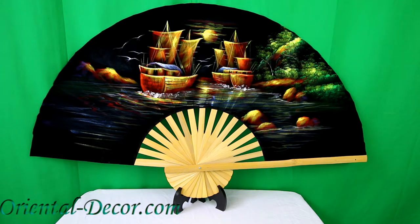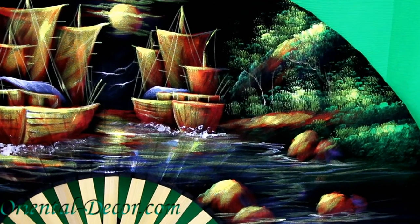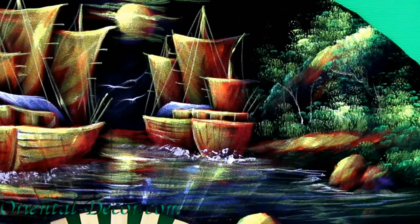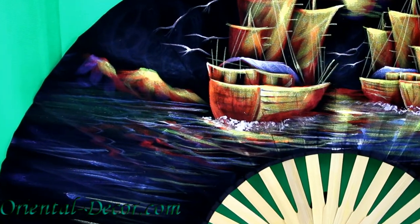This incredible fan is painted in unbelievable detail and will make great decoration on any wall of your home or office. Take a look at the reflection in the water and the boats — you can see the amazing detail.